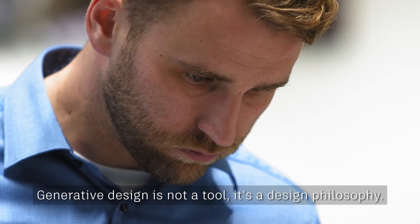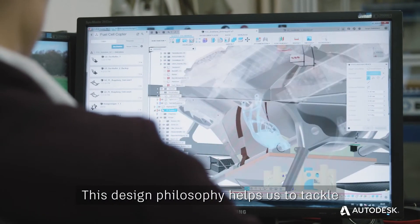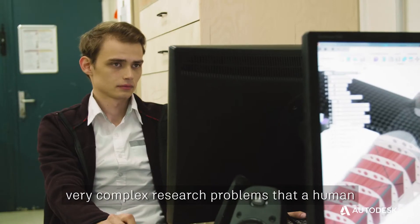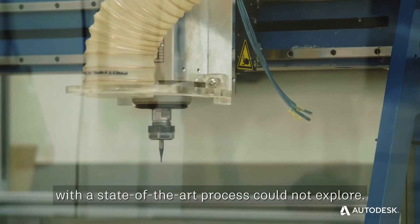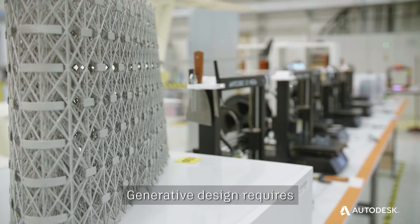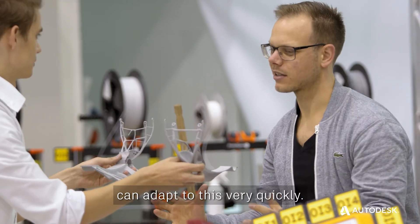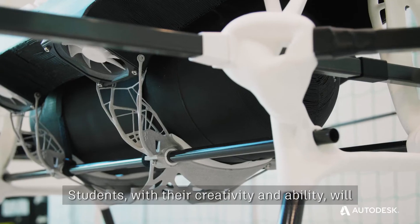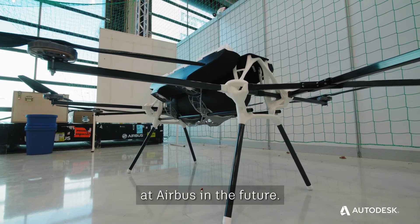Generative design is not a tool — it's a design philosophy. This design philosophy helps us to tackle very complex research problems that a human with a state-of-the-art process could not explore. Generative design requires a different kind of mindset, and we believe that students can adapt to this very quickly. Students with their creativity and ability will advance how we design components at Airbus in the future.